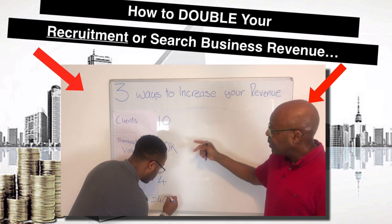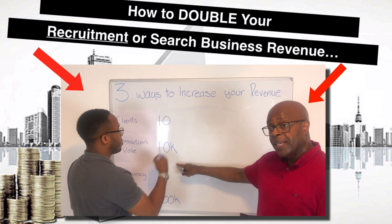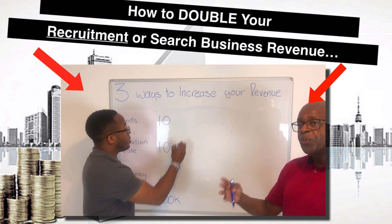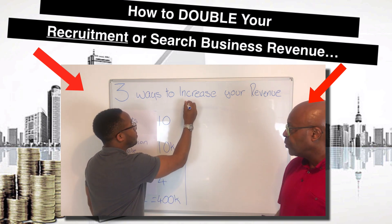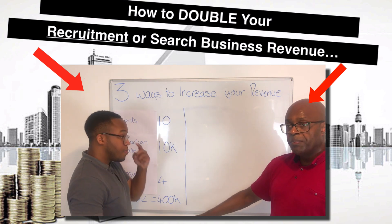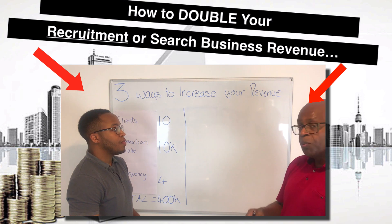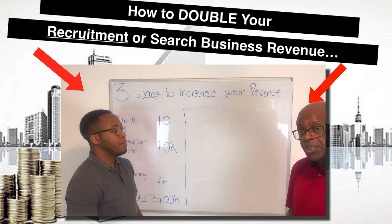Just to recap so we're all on the same page: you've got 10 clients, the average placement fee for each client is £10,000, and on average each client, you complete four job orders per year — overall with those 10 clients, giving you £400,000. But as we said earlier, most people when they want to grow their business are going to focus only on this one section — getting more clients. We're now going to illustrate how it's not just there that we can substantially increase your revenue.